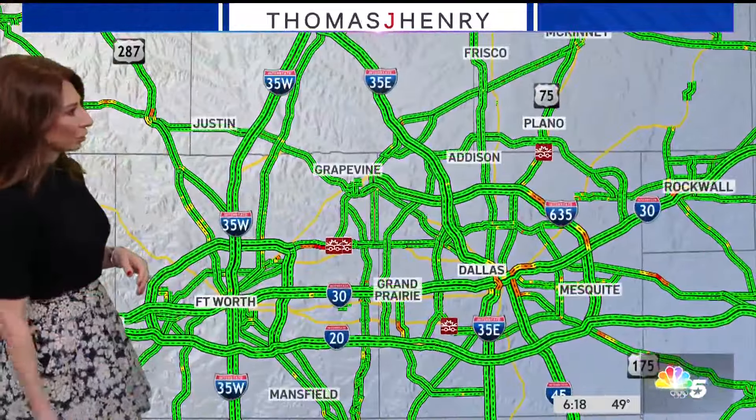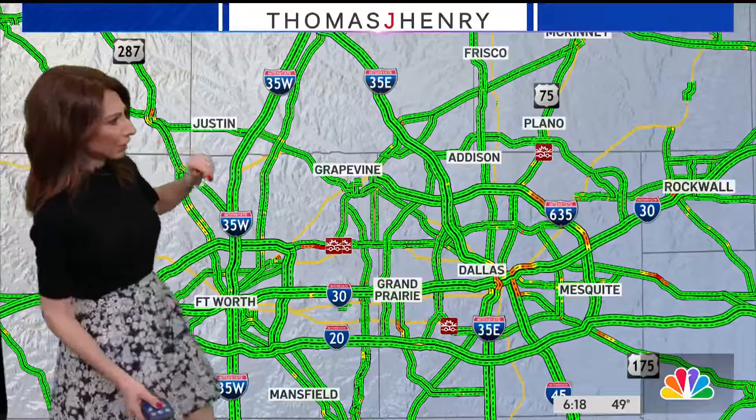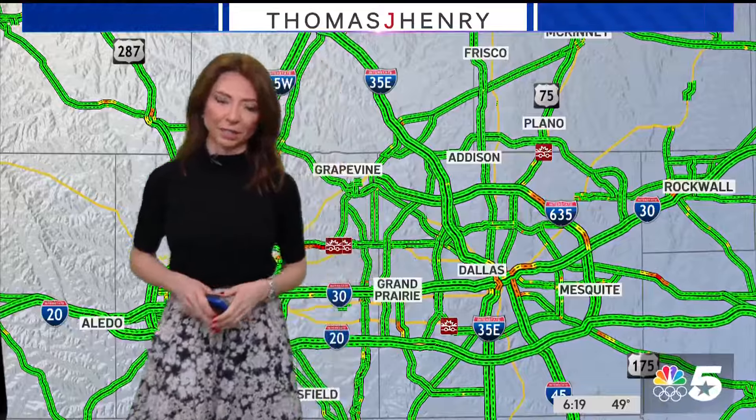Other than that, traffic is looking pretty good. There are some moderate rush hour slowdowns on 635, but no major traffic issues in Collin or Denton County. We could potentially have a crash on 75 near the Bush Turnpike — I'll take a look at this and I'll be back with an update in about 10 minutes.